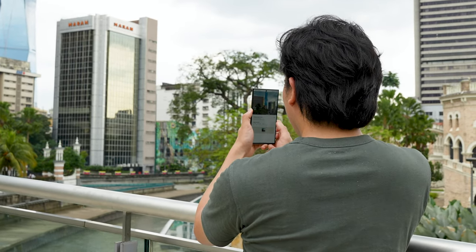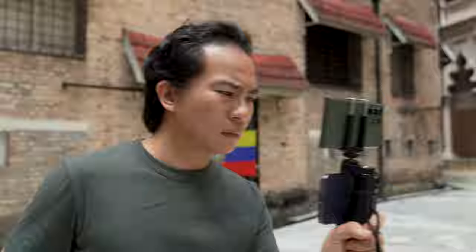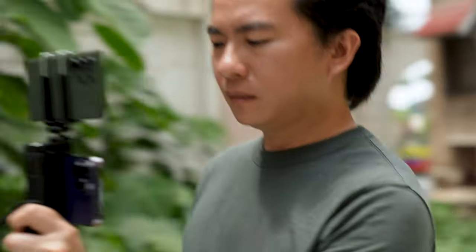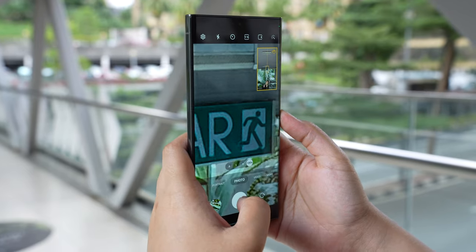The shutter lag really ruins the point-and-shoot nature that we simply expect from high-end smartphones these days. The second issue is that while the real-time stabilisation is really good, it kinda screws up your framing, making it hard to pan smoothly in super steady mode. And when using Space Zoom in particular, you're constantly fighting against the phone just to get the shot you want.